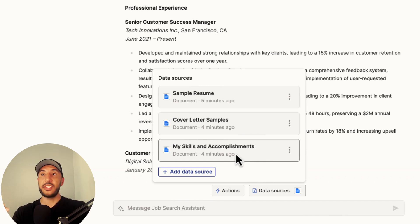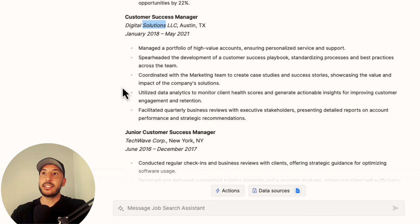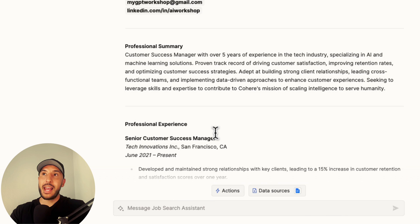It's going to utilize your skills and accomplishments to change the descriptions. If you've worked as a customer success manager at a particular company during a certain period, it keeps that — but it changes your experience bullet points using My Skills and Accomplishments to make sure they match the job description you're applying for.